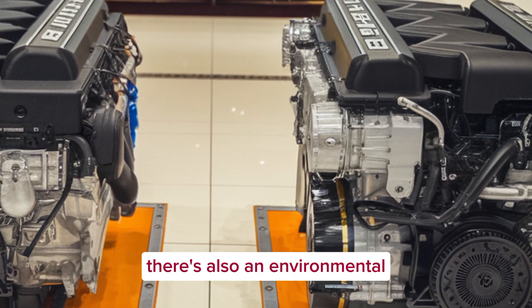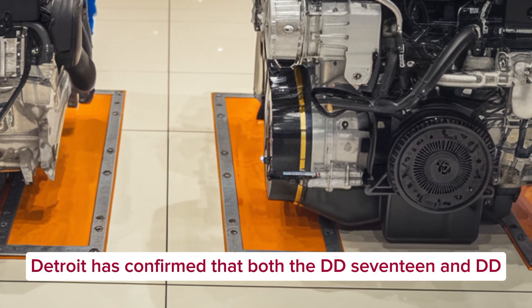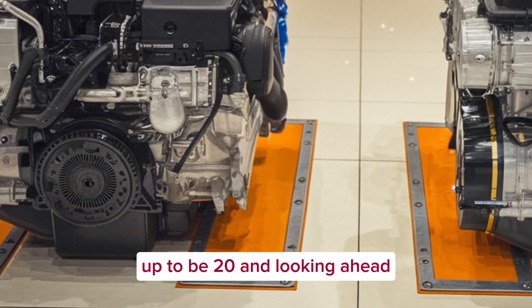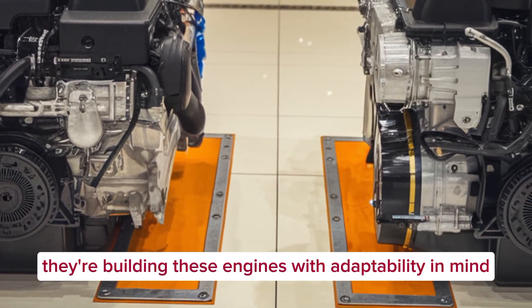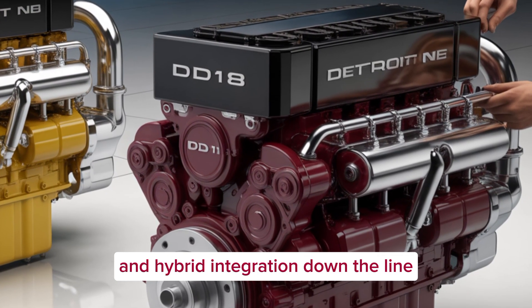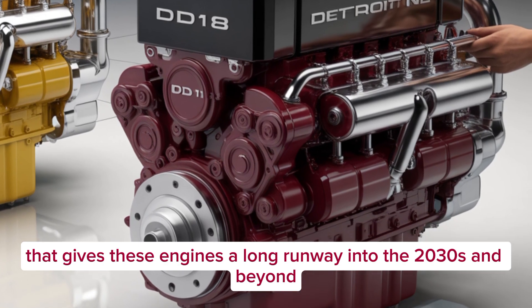There's also an environmental and future fuel component to these engines. Detroit has confirmed that both the DD-17 and DD-18 are built to be compatible with renewable diesel and biodiesel blends up to B20. Looking ahead, they're building these engines with adaptability in mind, including potential upgrades for alternative fuels and hybrid integration down the line — giving these engines a long runway into the 2030s and beyond.